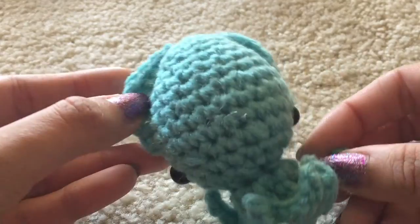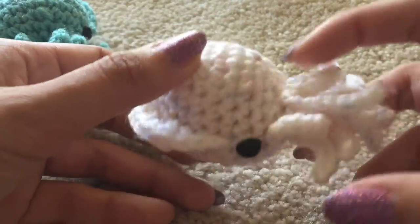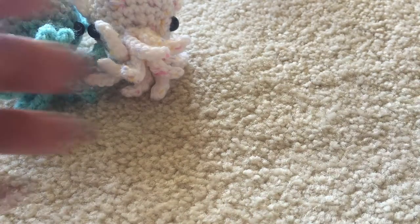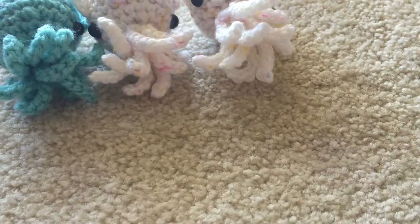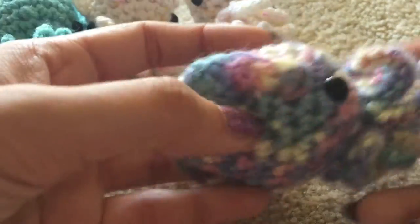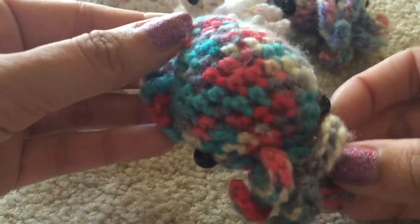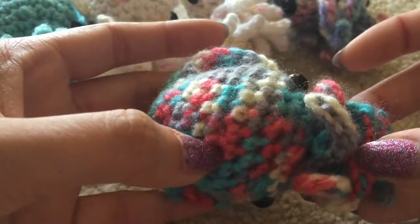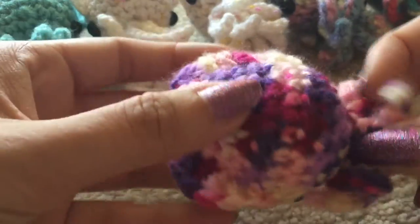Next I have a series of cuttlefish — it would not be an amigurumi update without some cuttlefish for me, right? They are all different colors and color combinations. I love this yarn that has little pastel flecks in it so it's not just solid white. All of these will be on my Etsy store. Aside from a few things in this update, I'm listing pretty much everything on my Etsy, so I will put the link down below.